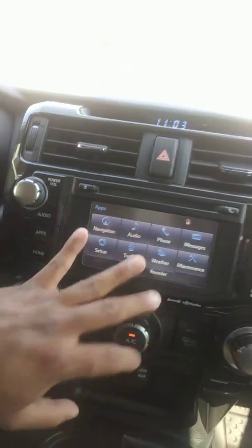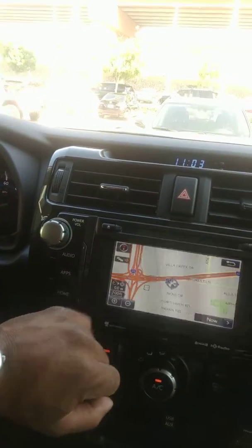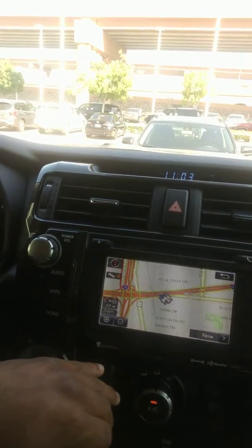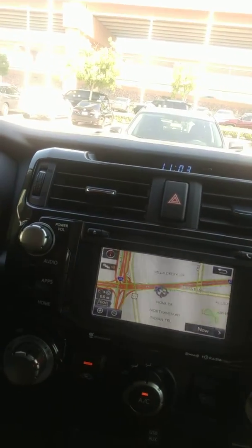This vehicle in particular comes with something called an Intune Package, which gives you many applications as well. Once you connect your phone, they'll be displayed here. You have a predictive traffic map, which is very helpful once you get out of work and want to see how traffic is doing. That's the best place to look.